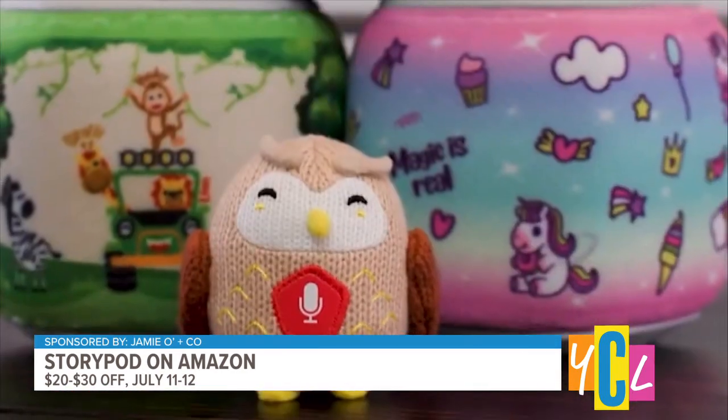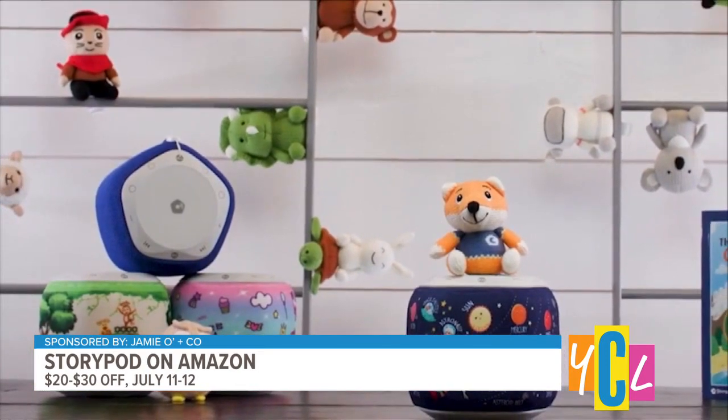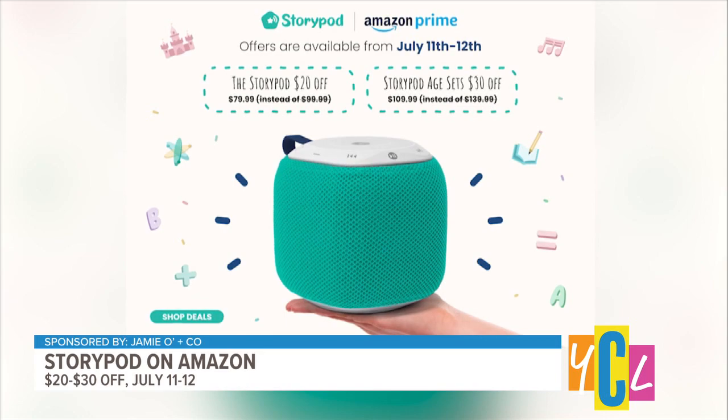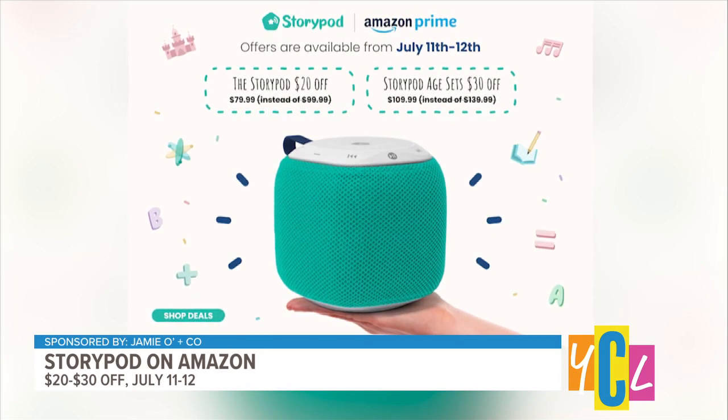Their Amazon Prime Day deal: you can save $20 on StoryPod — regularly $99, now it's going to be $79.99. And StoryPod age sets, you'll save $30 — regularly $139, now it'll be $109 on Amazon July 11th and 12th. You can find more information on StoryPod at storypod.tv — a great place to start.